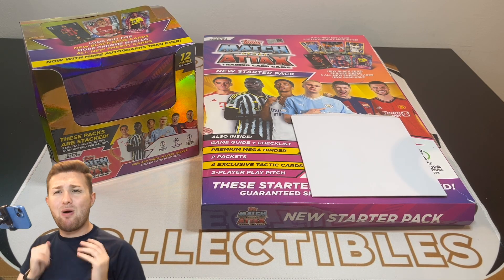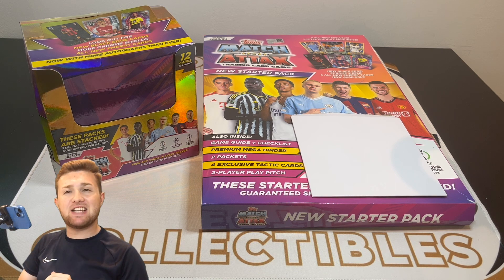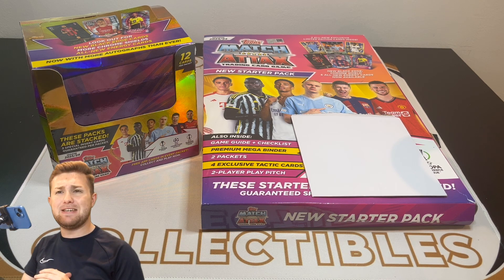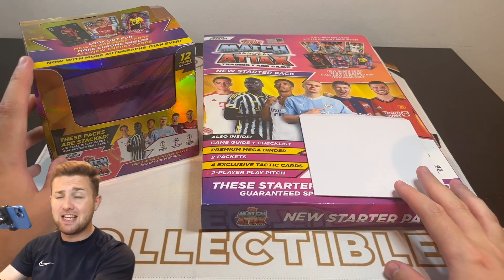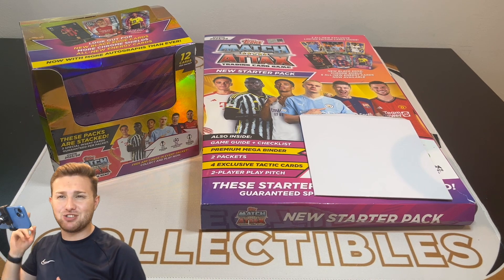Hello everyone, Toby here, welcome back to the Football Collectibles channel for another brand new Topps Match Attax 23/24 video. Today we have the final launch bundle for now — the Mega Launch Bundle, which contains a full Foden Blue Limited Edition, a 36-packet box, plus a starter pack. Without further ado, let's get straight into the video.